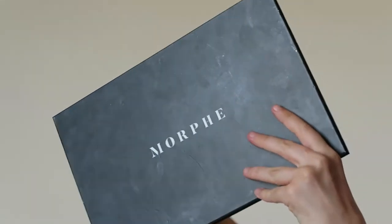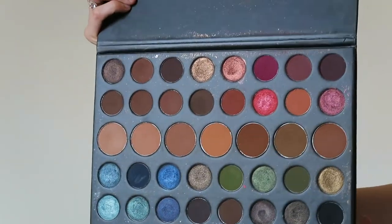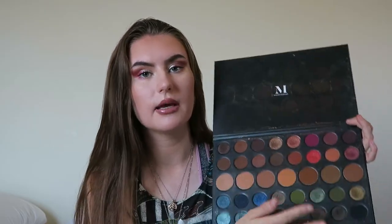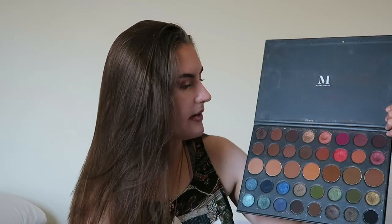Eyeshadow palette number one — there's no order to these by the way — this is the Morphe 39A palette. It's one of Morphe's really big palettes; they always have big palettes like this. It has a variety of different shades and the reason I really like it is because it's got transition shades through the center. You can do a really subtle smoky eye with those or use them as transitions, and then you've got different colors around the outside: browny shades, darker shades, cool-tone shades, purpley and redy shades, greens, and blues.